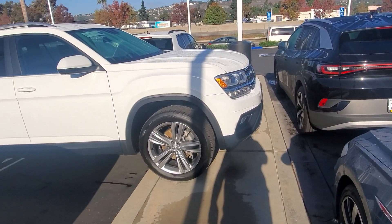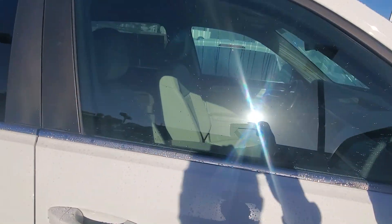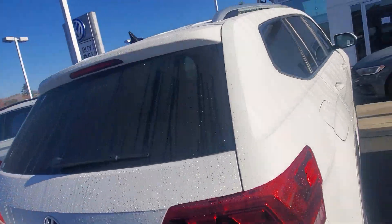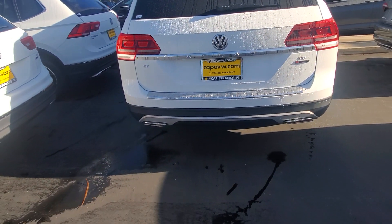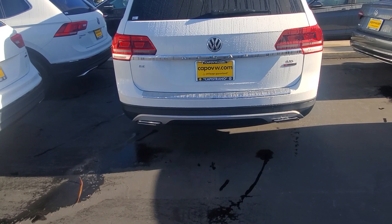Let's take a look — here it is, beautiful white with light interior, Atlas SE.